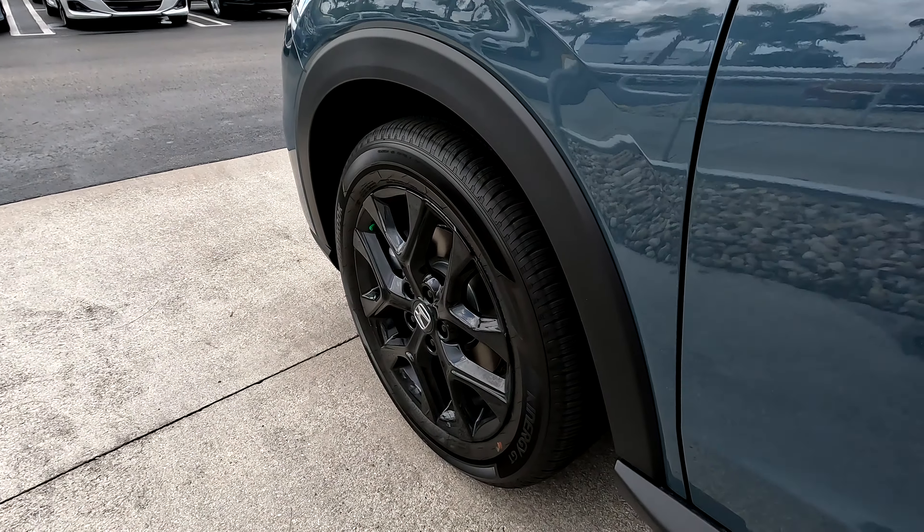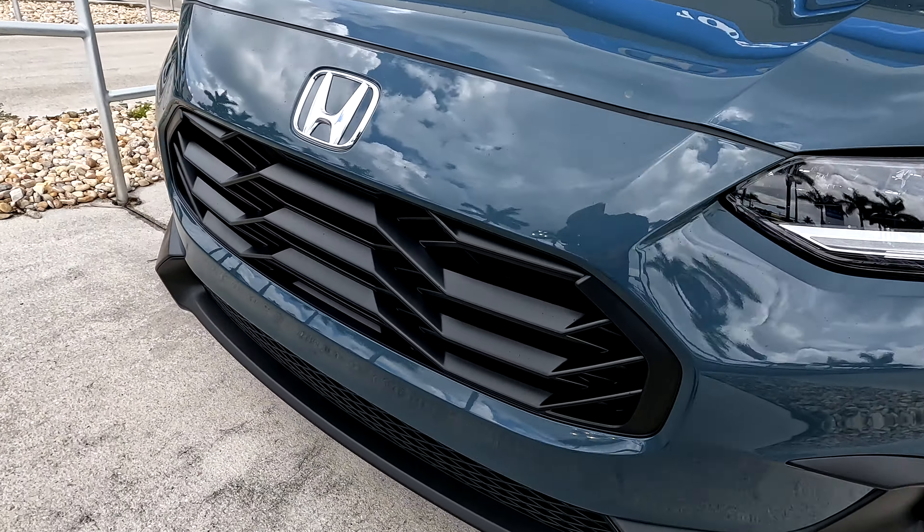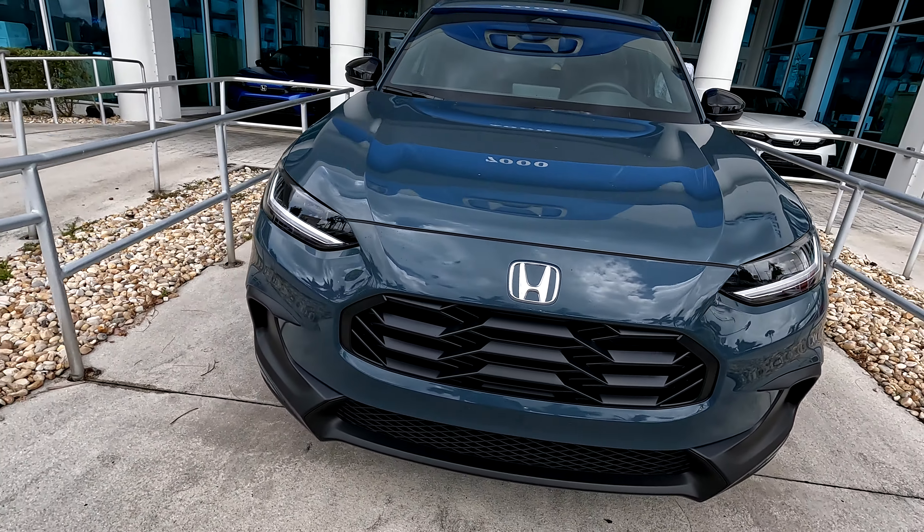There are beautiful 18-inch alloy wheels on the sport model with hand coupe tires, LED headlamps, and a beautiful new grille in the front.